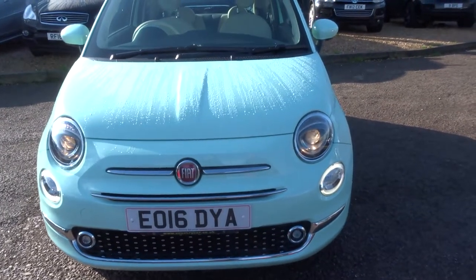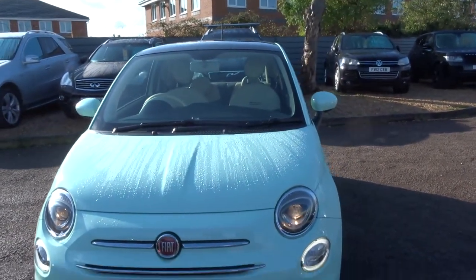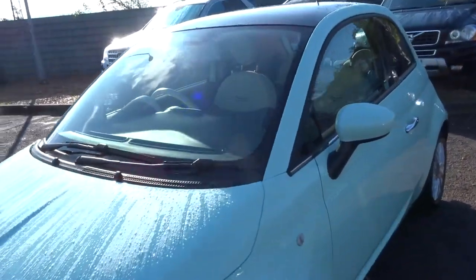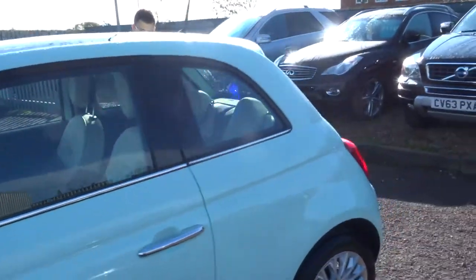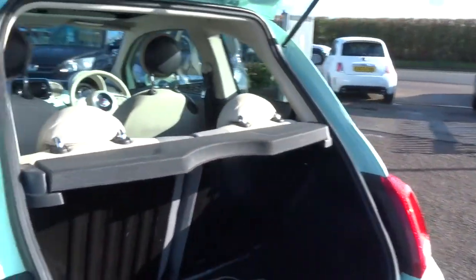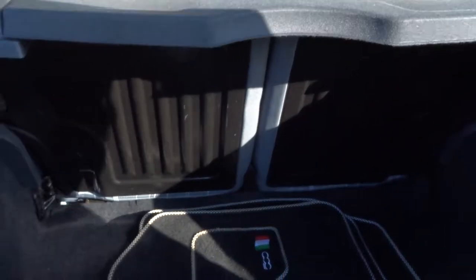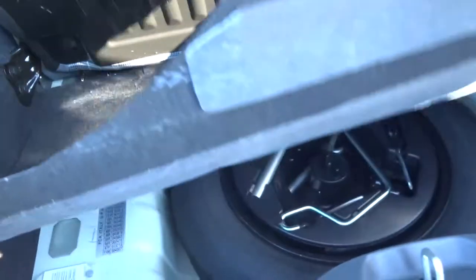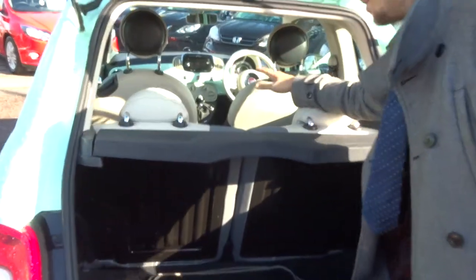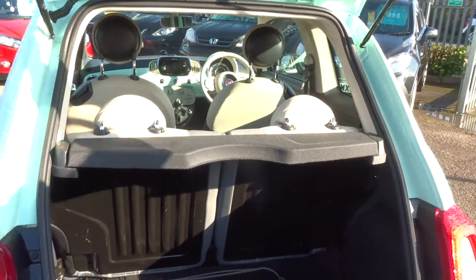You can see those lovely daytime running lights. Let's head to the back of the car and work our way in. There's a lovely amount of space in the boot. Underneath the carpet you've also got your spare. These rear seats can be folded down as well, giving you a little more space if needed.